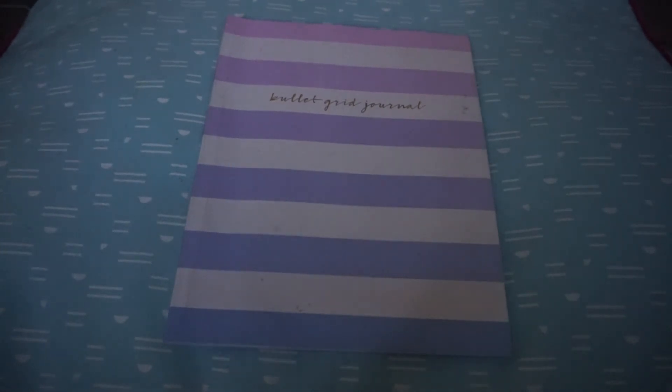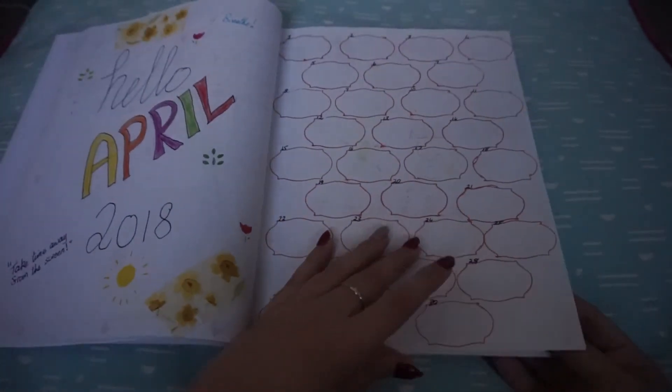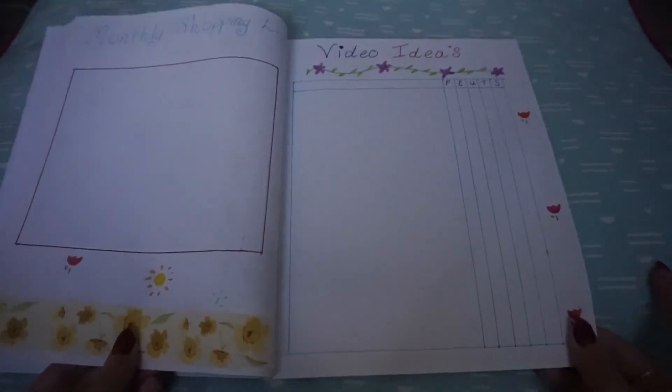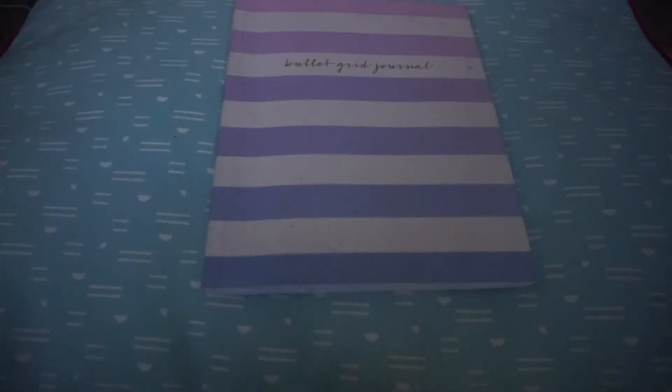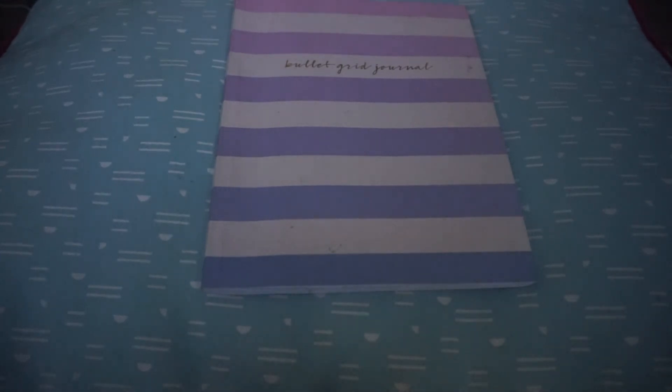So that is my April bullet journal setup. I hope you guys enjoyed it. If you have any ideas of what to put in a bullet journal that's actually helping you, please let me know down below — I'd love more ideas to make these videos a little bit longer. If you enjoyed it, don't forget to hit that thumbs up. If you're new, please subscribe. Thank you for all the support lately — it's been amazing. See you very soon, bye!